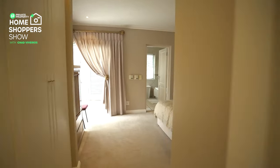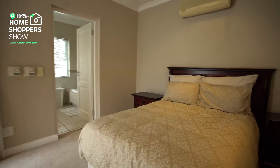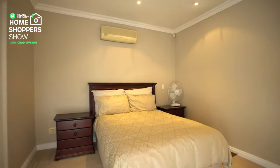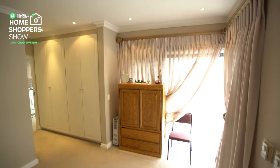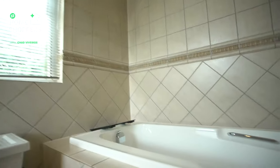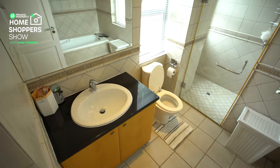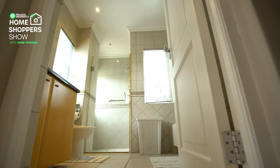Your third bedroom, before you reach the master suite, has its very own aircon, stunning down lighting, and plentiful storage. What really sets this bedroom apart is that it not only has its own private balcony but comes with an ensuite bathroom. You've got heated flooring for both the bedroom and the bathroom, and the bathroom comes with a single vanity, its own shower, bathtub, toilet, and lots of natural light coming from windows facing two separate directions.